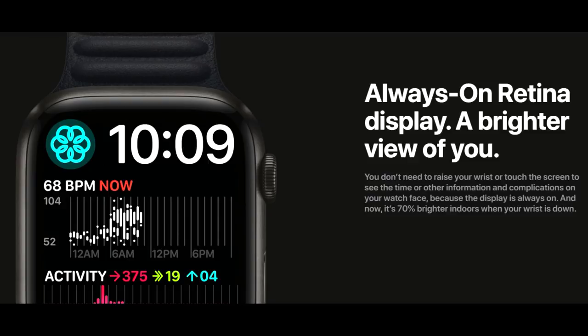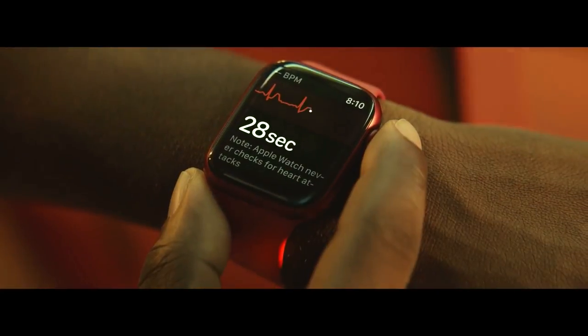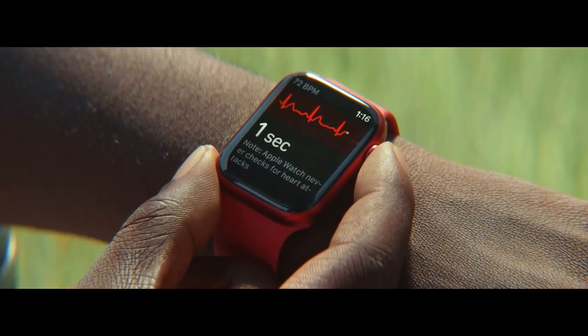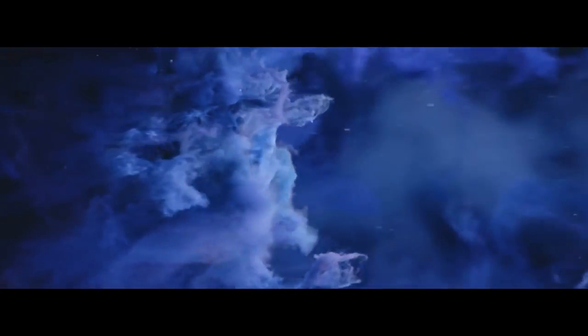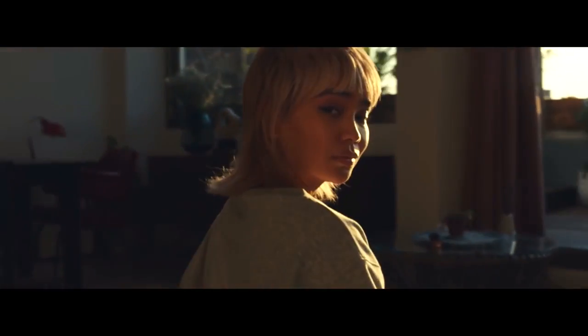The watch features an always-on Retina display which is bigger than the previous-generation Apple Watch and is 70% brighter indoors. Moreover, this watch can also monitor your blood oxygen level and take ECG tests to monitor your heart's health. For fitness freaks, the watch comes with built-in profiles for sports and fitness activities. You can also make contactless payments using Apple Pay, as it comes with a built-in NFC.